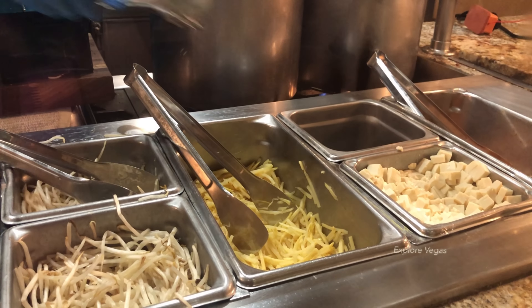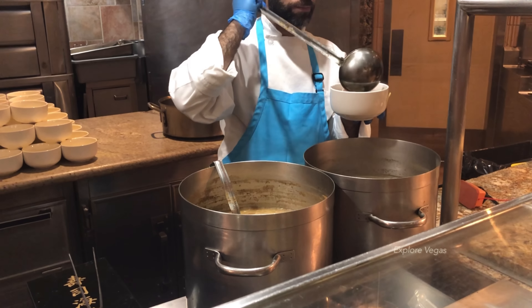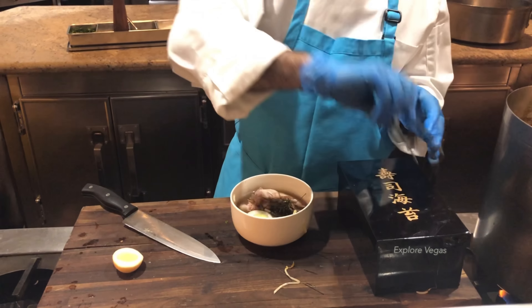They have a ramen station. Here you can get tonkatsu or dashi broth with toppings including pork belly, tofu, green onion, bean sprout, bamboo shoots, crunchy garlic, kimchi, or chili sauce. Nicely done.